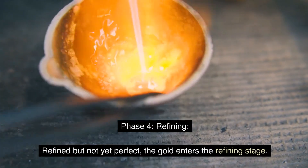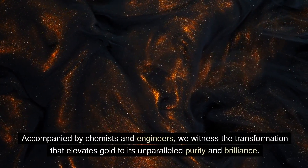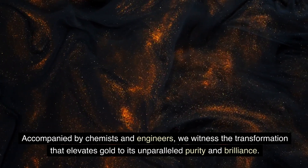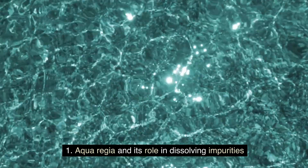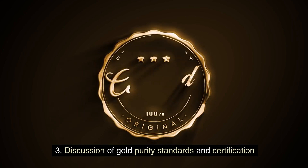Phase 4: Refining. Refined but not yet perfect, the gold enters the refining stage. Accompanied by chemists and engineers, we witness the transformation that elevates gold to its unparalleled purity and brilliance. Topics include aqua regia and its role in dissolving impurities, electrolysis and selective attraction for further purification, and a discussion of gold purity standards and certification.